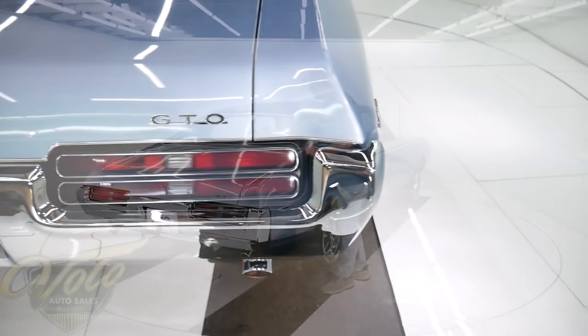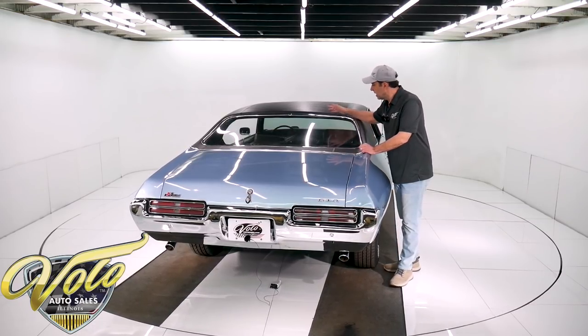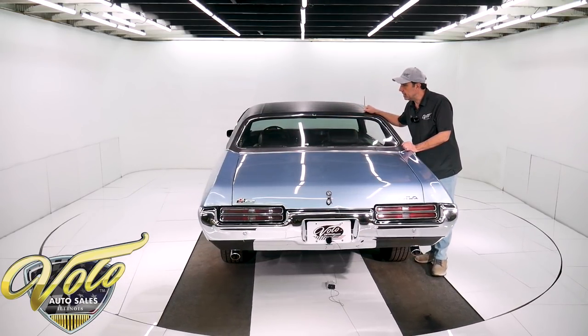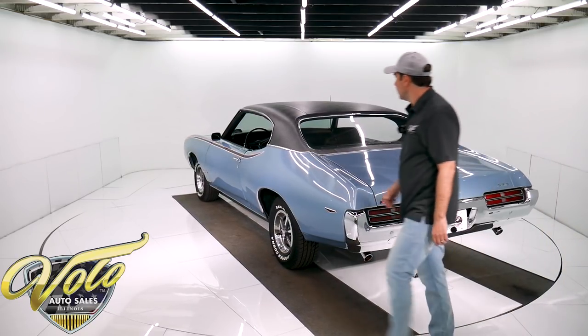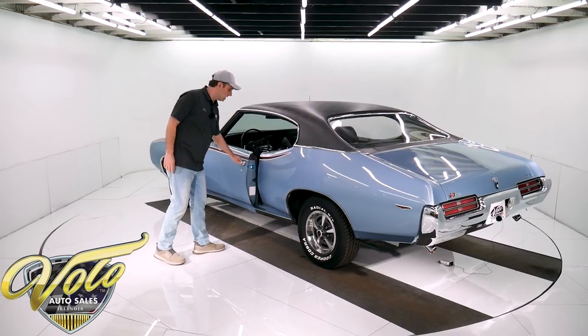Inside, it's got a retro stereo fit right in the dash. The original AM radio's included, but this is all real nice. There are some new Kenwood 6x9 speakers. A couple little dimples on this piece of stainless right here. Inside the car, again — honest, clean, not abused interior.